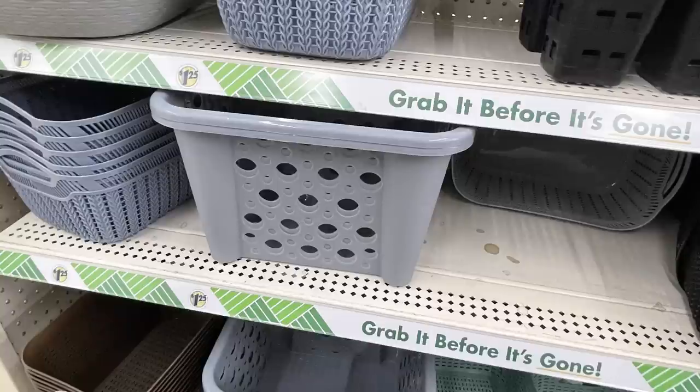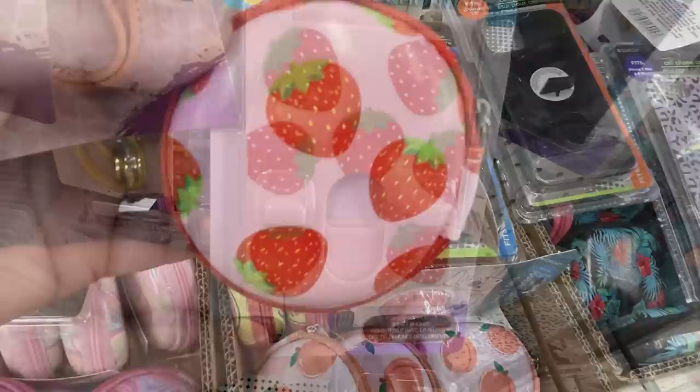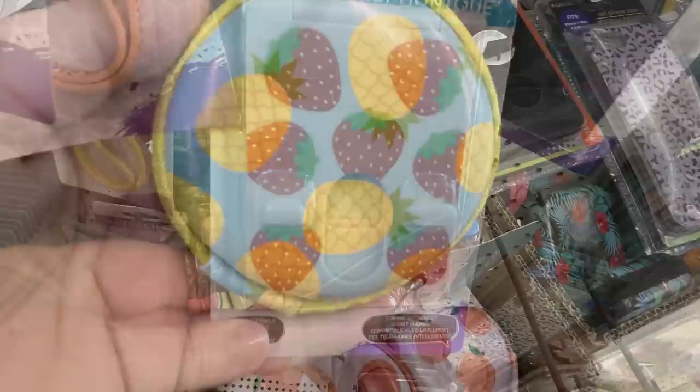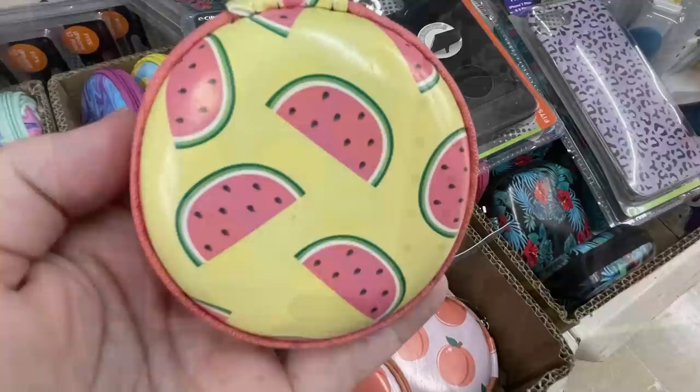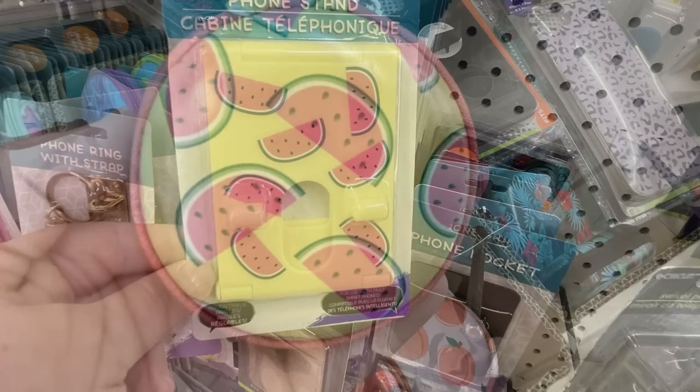They also have the larger square baskets with holes in the side in all three colors. For the electronic items, they have earbud cases with strawberries and phone stands — they also have ones with pineapples. There's the phone stand and then the watermelon version, and here's the phone stand for that one. The last one they had were the peaches.